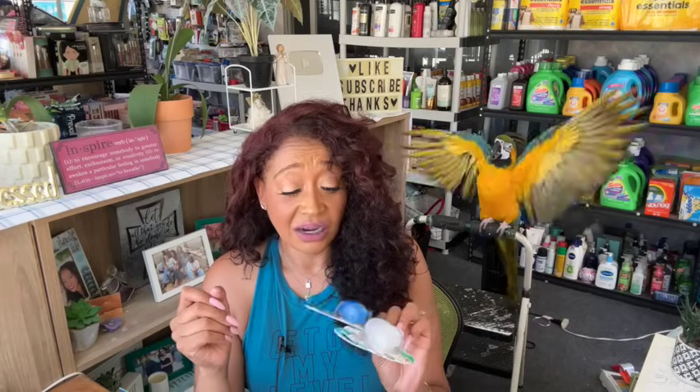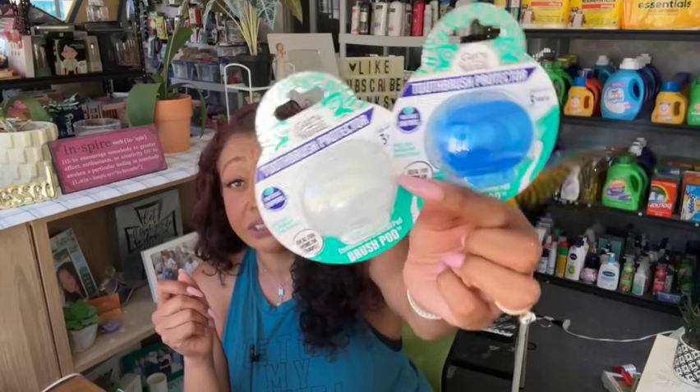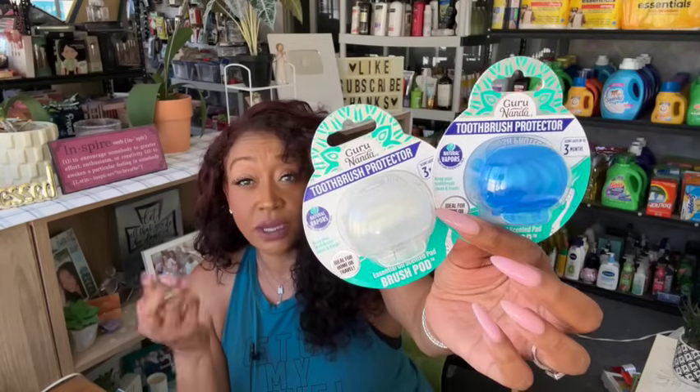I grabbed toothbrush covers — a blue one for my husband and a white one for me. I replace these every three months as it says on the package. I like the way they smell and I like that they keep the toothbrush clean. These are by Guru Nanda, which is a name brand — they sell this brand at Walmart. Definitely grabbed these.